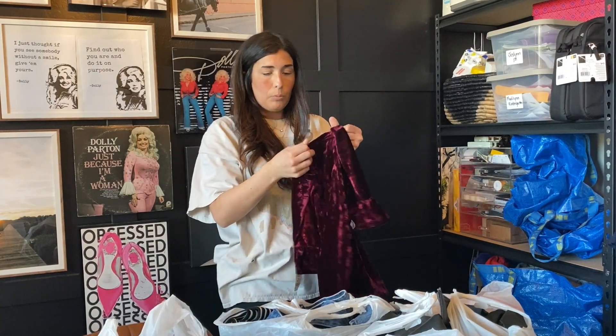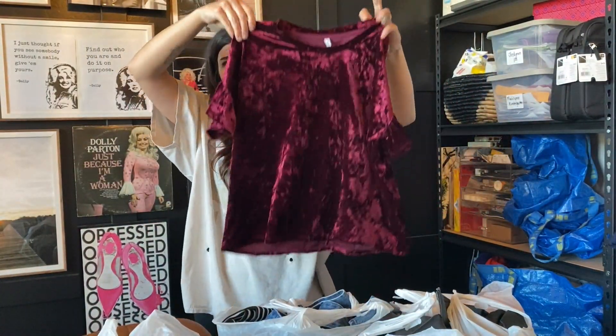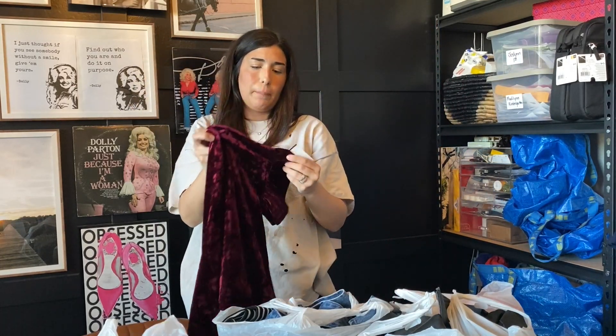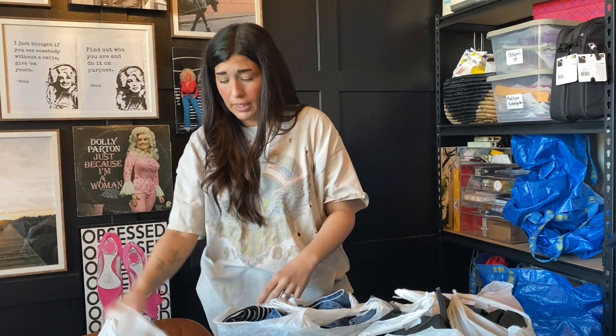The next item that I picked up was this Z Supply top. Z Supply is a brand that does excellent for me — I love selling Z Supply. This is not their normal line; most of the time it's just very basic tees, but I did go ahead and take a chance on this one. I think I can get between $15 to $20 and I paid $5.79.